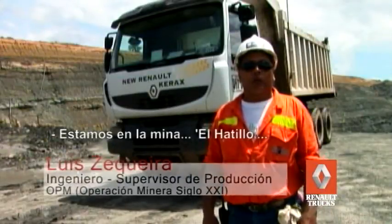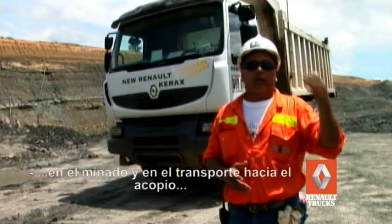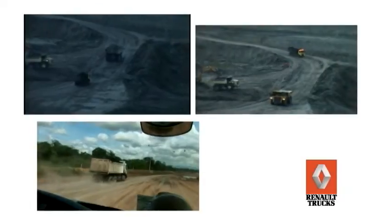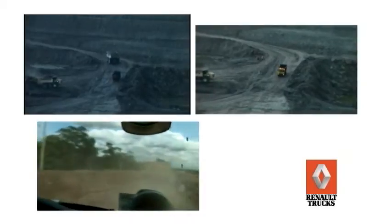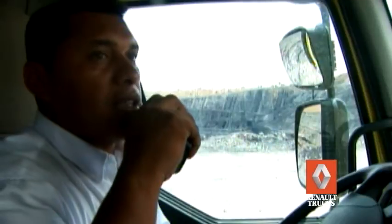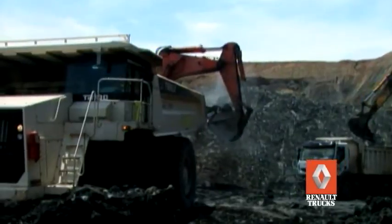Estamos en la mina El Atillo, en operación minera OPM. Aquí estamos trabajando con un contratista en la operación de extracción del carbón, el minado y el transporte hacia el acopio. Este vehículo con una gran capacidad de carga sube por pendientes muy pronunciadas con una excelente velocidad en el ascenso. Durante las 24 horas de operación alcanza una gran cantidad de viajes por un camino que presenta unas condiciones bastante difíciles para su operación. Su comodidad permite que el conductor vaya cómodo y confiado del desempeño del vehículo en esta compleja y peligrosa labor.